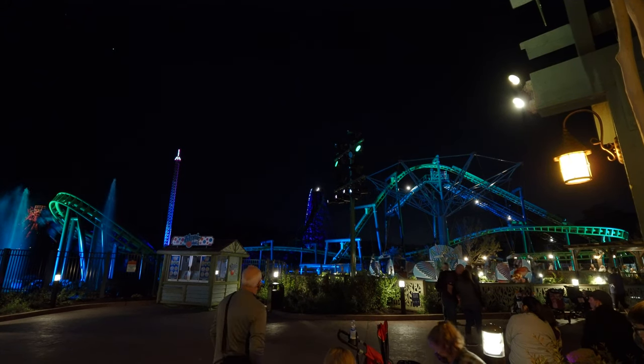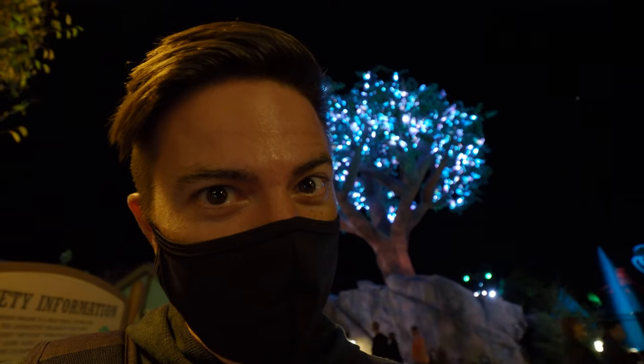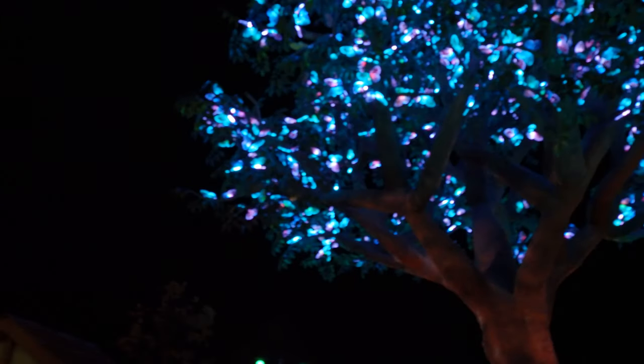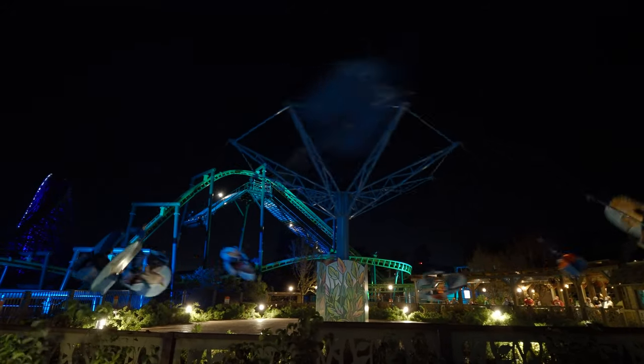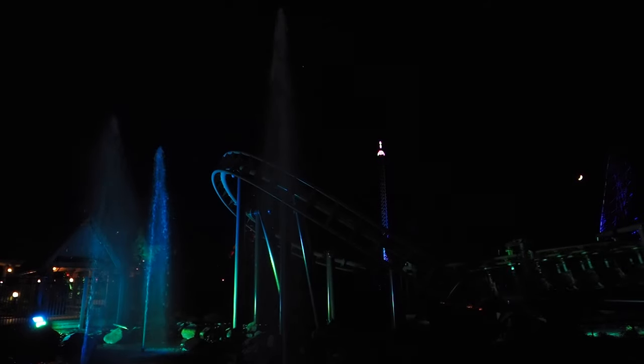At nighttime, magic things happen — magical trees start glowing, like that one right there. Oh yeah! What the heck, I thought that was a kids' ride — those things are flapping all over the place! That's kind of scary, holy moly, this place!